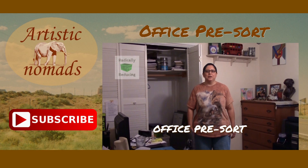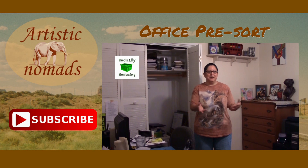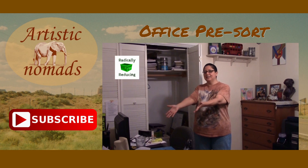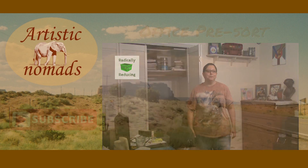Hi, I'm DeMarie from Artistic Nomads, and we're in the middle of our radically reducing projects. Today I'm standing in our office, which is where we do office-y things like keep our personal files, and where Johnny sits when he's editing all the wonderful videos you see on our channel.